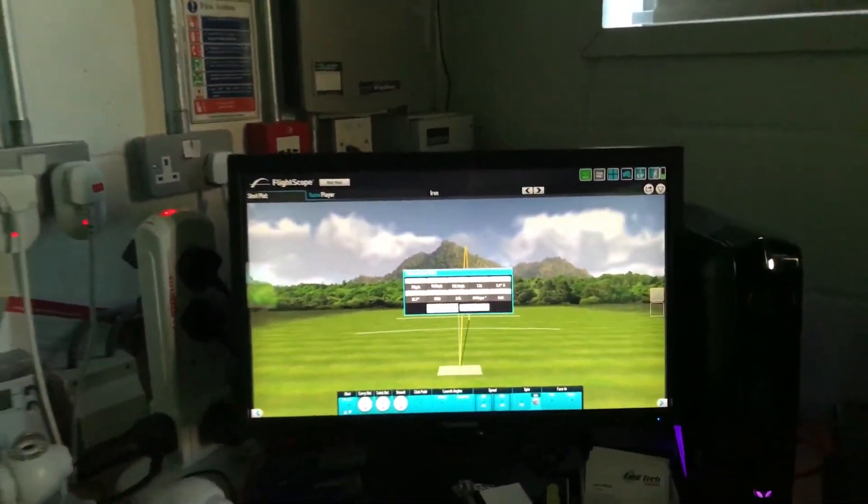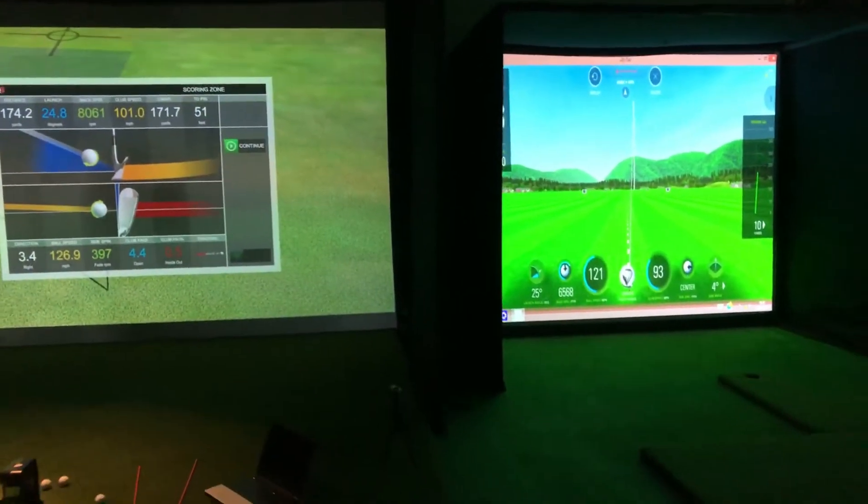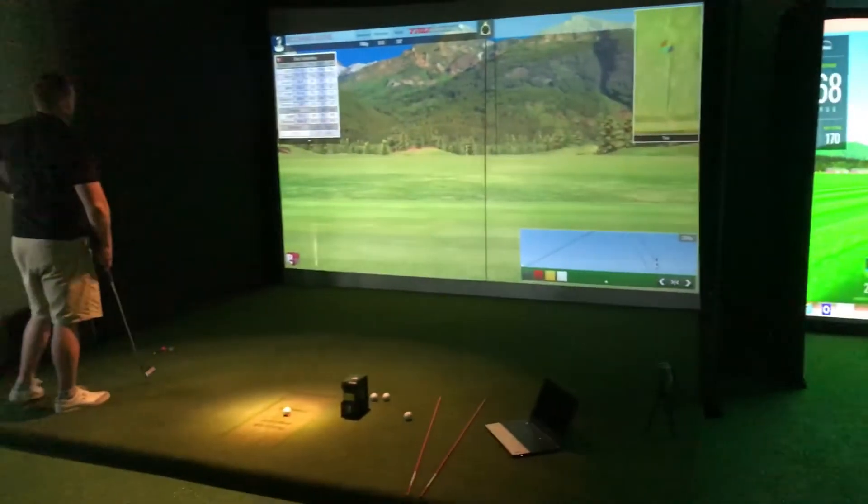And we've got 175 on FlightScope. 172 pretty much on True Golf. 164 SkyTrack. So SkyTrack's come out a little bit low there compared to the other two systems.